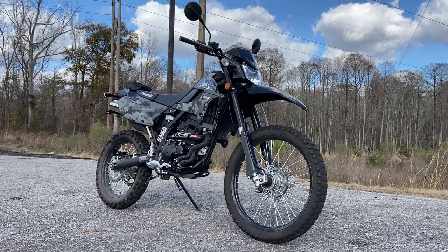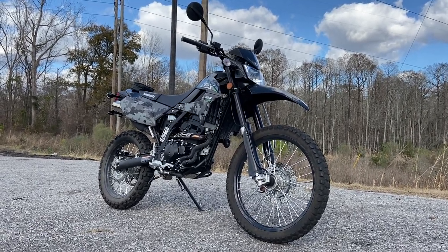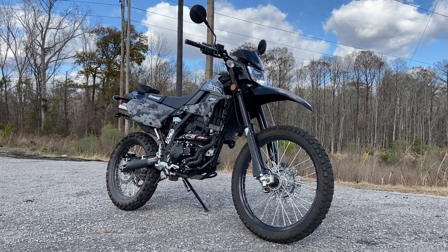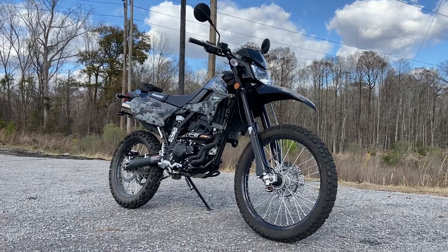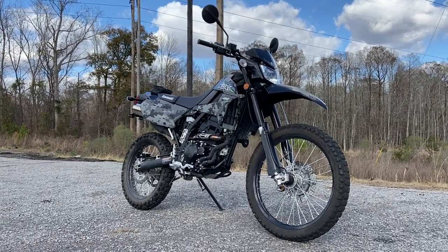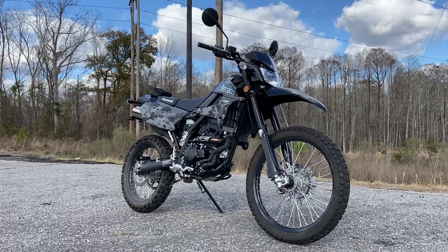How we doing y'all? This is Bryce coming at you once again from Velocity Power Sports in Ladson, South Carolina. I've got an absolute stoner of a used unit for you guys today — this is the 2018 Kawasaki KLX 250.